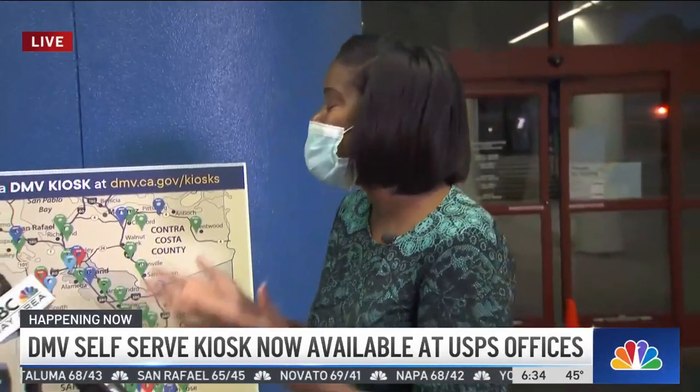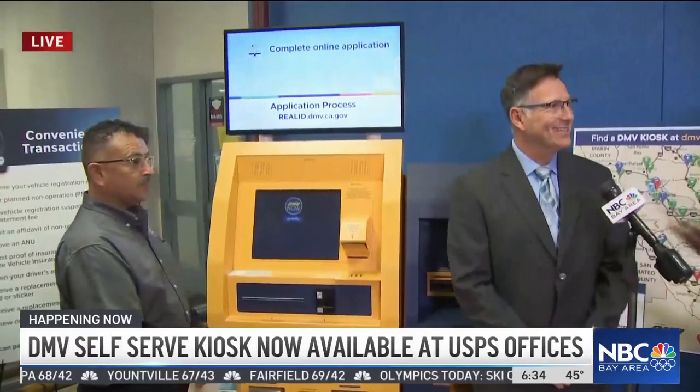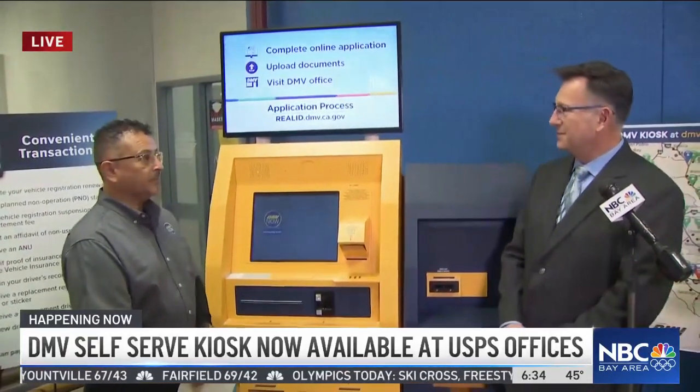I can imagine a lot of people who are up for renewals are like, tell me more. It's really an interesting program. Not only will it relieve some of those wait times, but it will also give you a little flexibility on when you're able to complete some of those transactions. Right now, we're joined by Jaime Garza, Deputy Communications Director with the DMV, and he's standing next to the machine — the kiosk. Talk about what you're able to do at those kiosks.